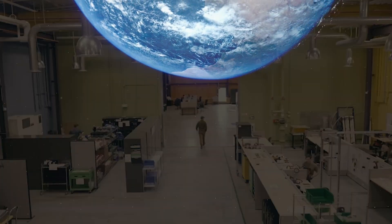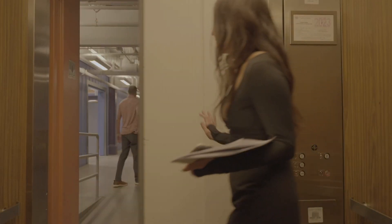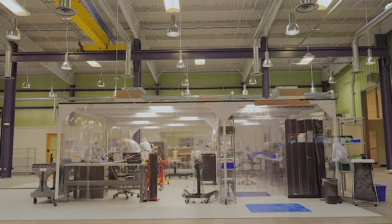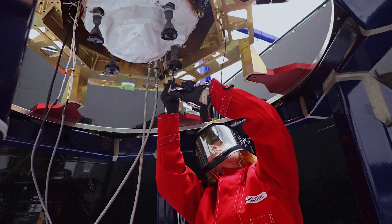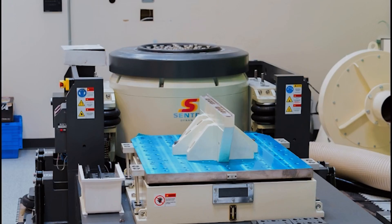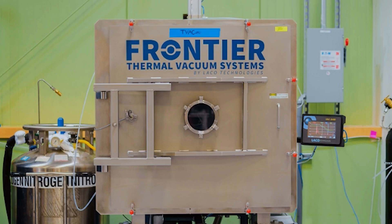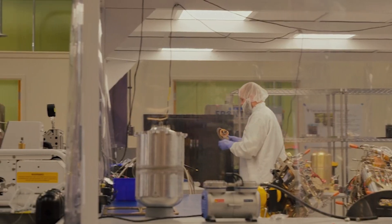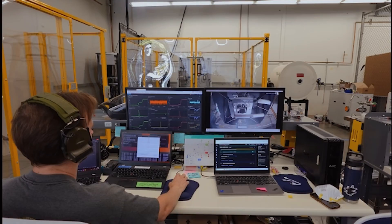The 40,000-square-foot facility features full end-to-end operational capabilities, from mission planning to delivery and integration. Expanded in-house capabilities include vibration tables, thermal vacuum chambers, lean production flow lines housed in ISO-7 cleanroom environments, and hot-fire testing capabilities.